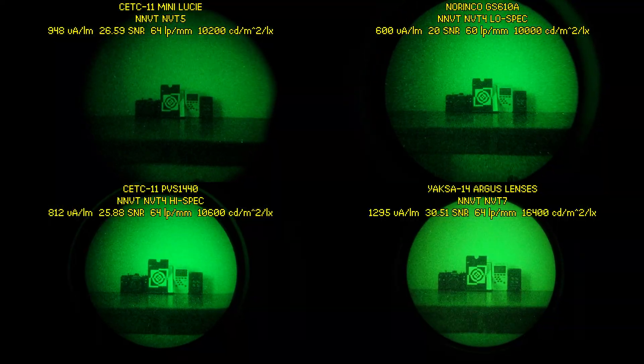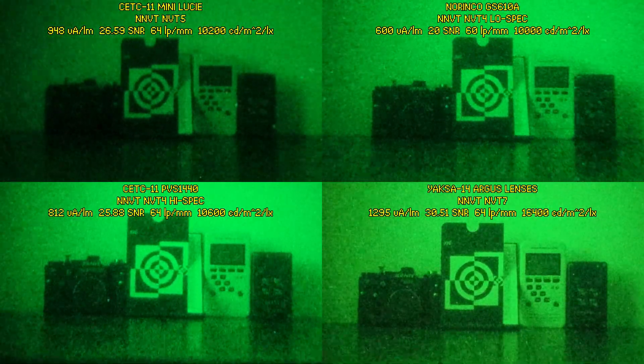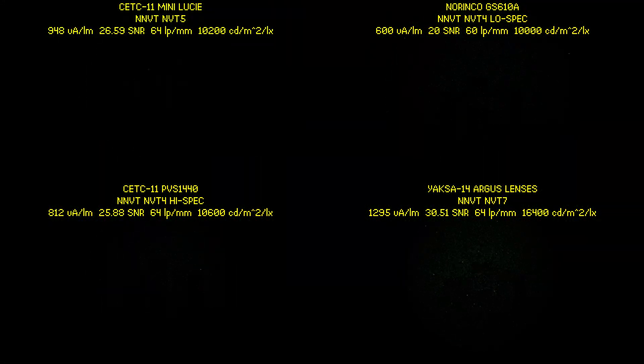Now a test in a more controlled environment. This is how the units perform in simulated NL2 half moonlight. And now for simulated NL4 starlight levels of darkness. And now for NL5 to 6 extreme low light — levels of darkness you basically won't find outdoors in nature.